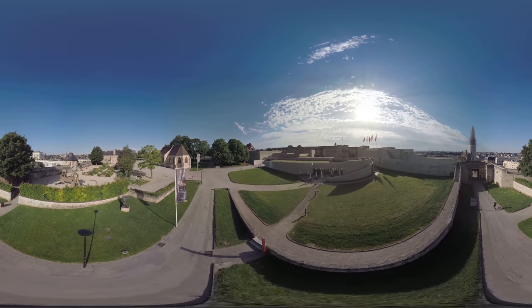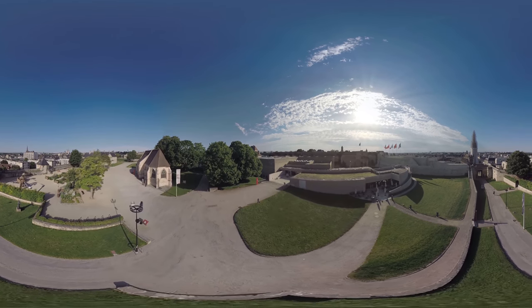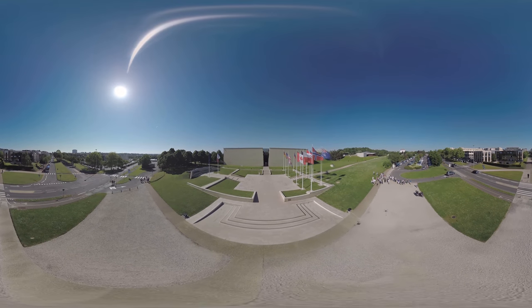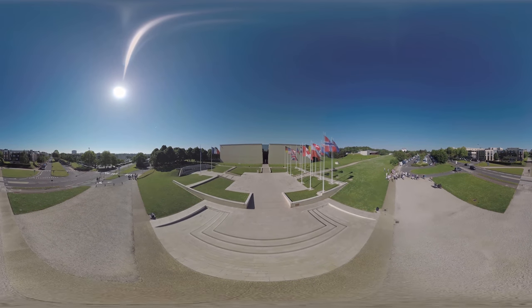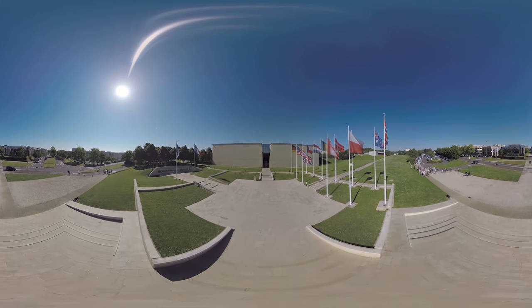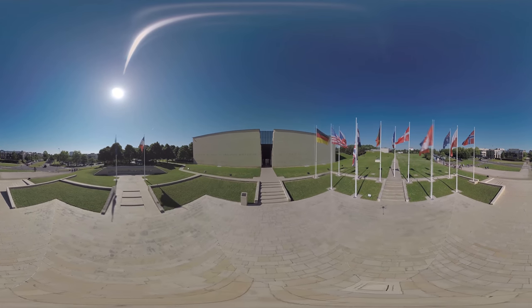On the way back, take a glimpse at the Ducal castle. Our trip ends just where it started. Thank you for your visit, and see you soon for new discoveries. The memorial thanks the city of Caen, the Normandy region, and the Falaise county.